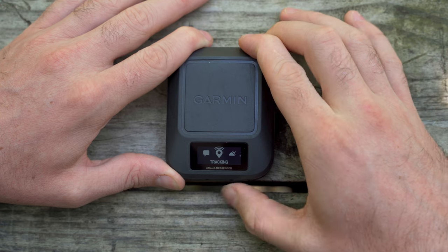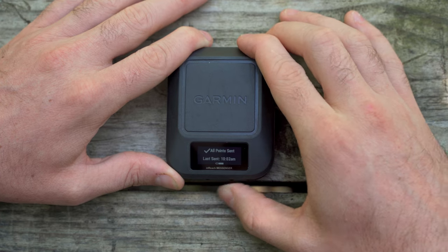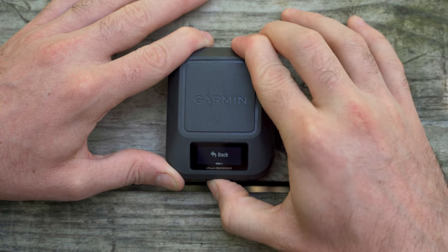Garmin already has several satellite communicators, so what makes this one different? You may already have navigation or not need it, but wish you could still communicate with your friends and family in areas where cell coverage is less than desirable. With the inReach Messenger, two-way messaging along with location sharing allows you to send and receive messages and share your location with loved ones at any given time on your trip.